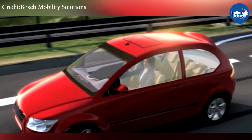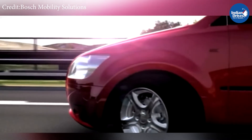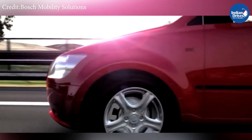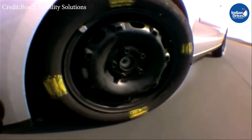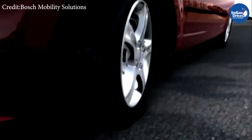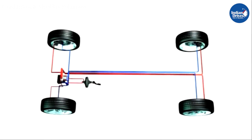Once the wheels lock up, you lose complete control over the steering wheel and fail to bring the car back into a safe and straight driving line. The situation gets worse when you are driving on a wet or uneven road — the chances of your vehicle losing control get very high.